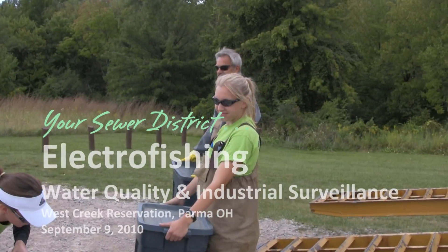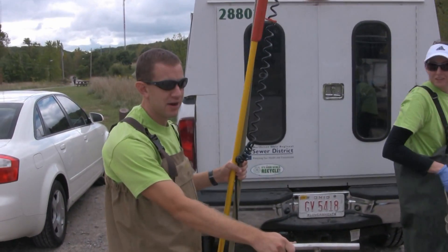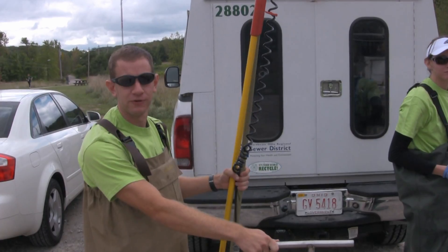We're here at the West Creek Reservation with the WQIS team. Seth, can you give us an idea of what we're doing here today? We're going to do a survey to determine what kind of fish are present in West Creek, and then by looking at what fish we find, we can tell if the water is clean or dirty.